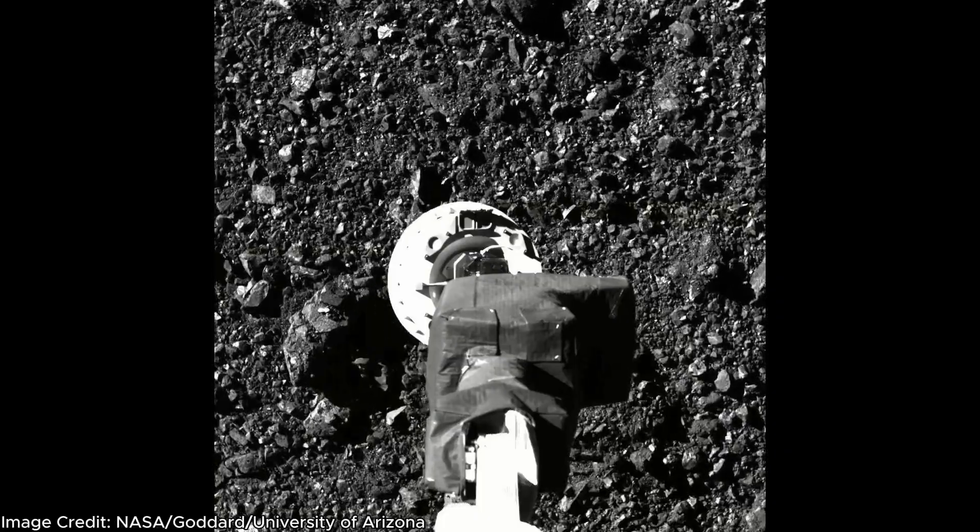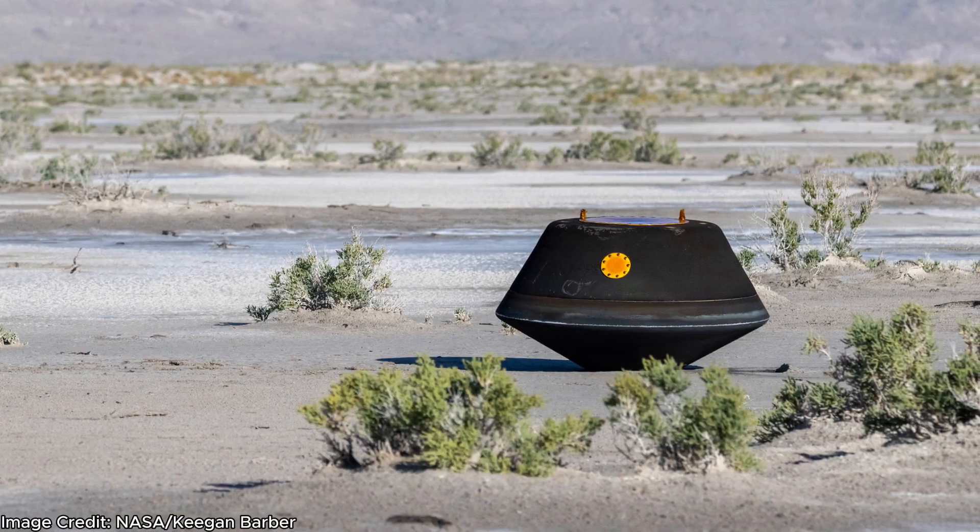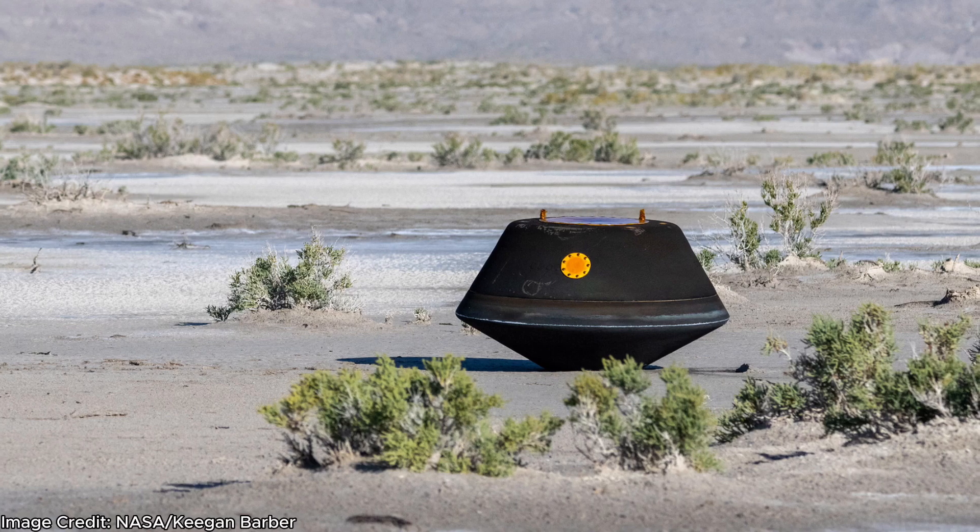On October 20, 2020, OSIRIS-REx successfully touched the asteroid Bennu, collecting its sample, and finally deposited that sample back to Earth safely on the 24th of September 2023.